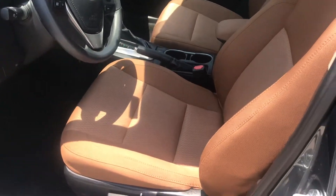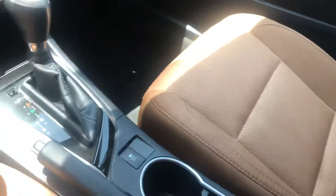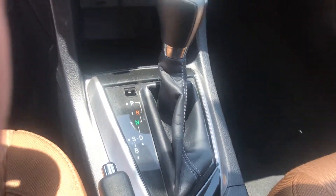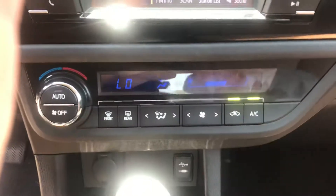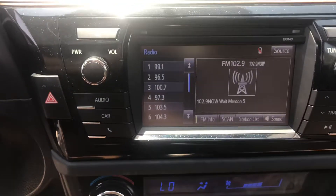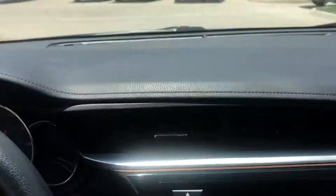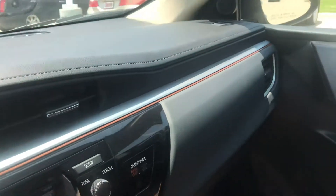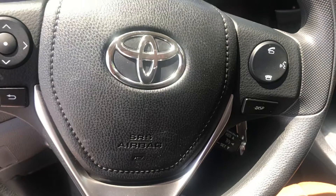You got the brown interior with cloth seats. You got your drive and sports setting. You have your AUX and USB. You have cold AC blowing and you have your Bluetooth. You have your touch screen. The dash is super clean — no scratches, no cracks. You have all the controls on your steering wheel so you can be hands free.